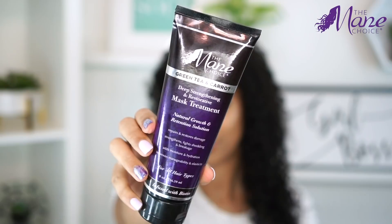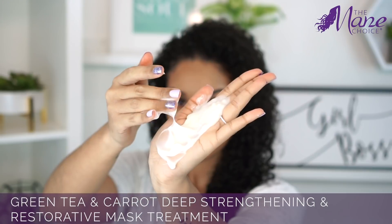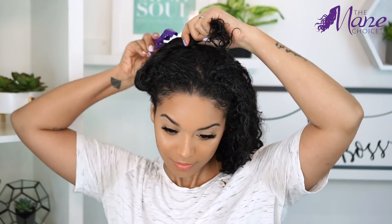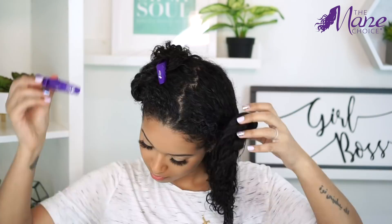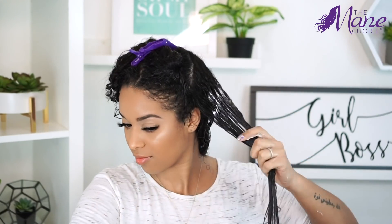Once I rinse out the shampoo, I'm going to take the Deep Strengthening and Restorative Mask Treatment and generously apply this all over my hair. I love this mask so much — the longer I leave it in, the softer and stronger my hair looks and feels. I try to use it at least once a week or every two weeks, and if I don't, I'll use the conditioner. I'm taking my hair section by section, spraying water and applying that mask making sure every strand gets some love and detangling as I go.